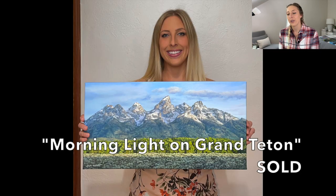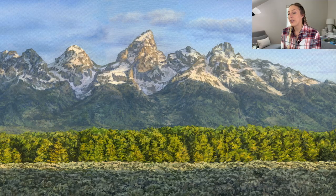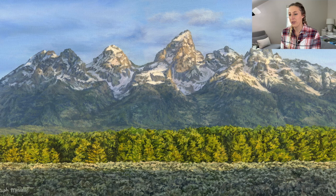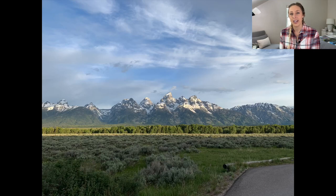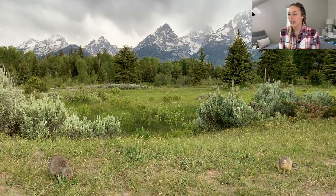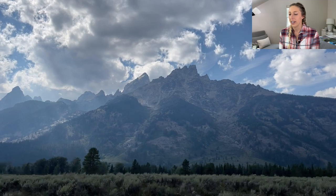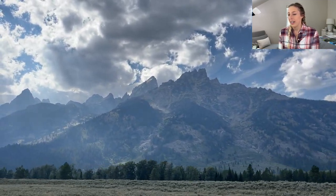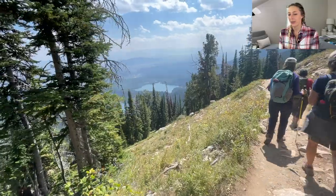Next is Morning Light on Grand Teton. I could paint the Tetons every day — I love them. They're such beautiful mountains and a lot of artists like to paint them, with many having their work up in galleries in Jackson right near Grand Teton National Park. I love hiking around there; everywhere you look is inspiring for painting material in the Tetons.